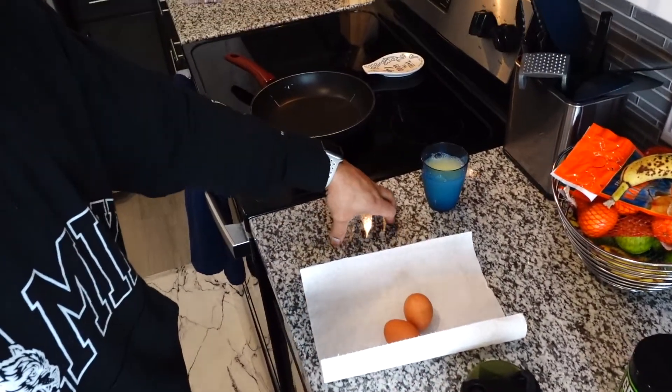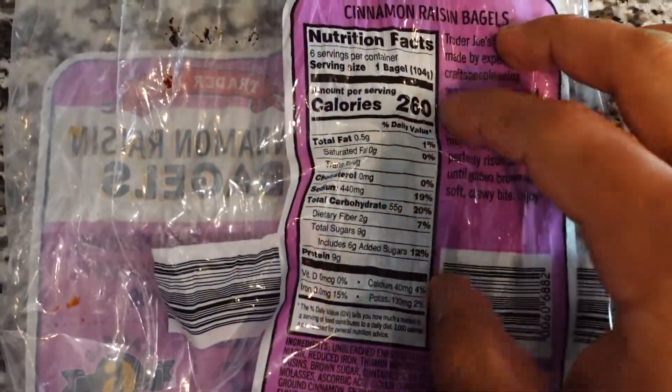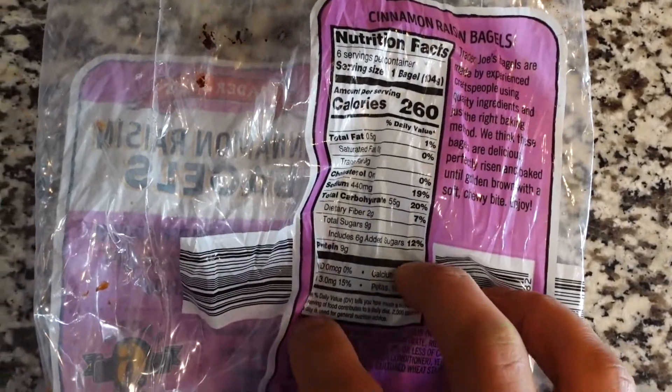We're gonna rock our usual breakfast, which is two eggs and 230 grams of egg whites. I've been cooling off the oatmeal for a little bit — my digestive system is not working with it very well — so we're gonna rock with a bagel. We have Trader Joe's cinnamon raisin bagels; they're pretty good, 260 calories, 55 grams of carbs, nine grams of protein. I like to shoot for about 50 grams of carbs per meal, and the eggs and egg whites come out to over 30 grams of protein. I'm gonna put some Fit Butters on it.